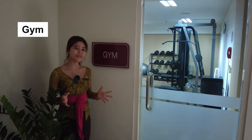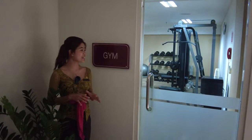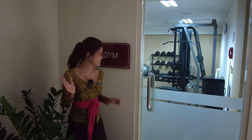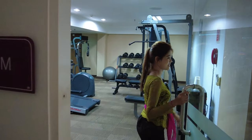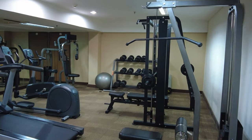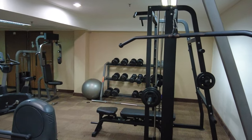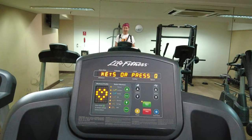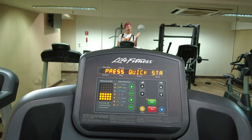Welcome to our gym, open 24 hours, located on the first floor of our hotel. We have treadmills and other gym equipment that guests can access anytime, 24 hours a day.